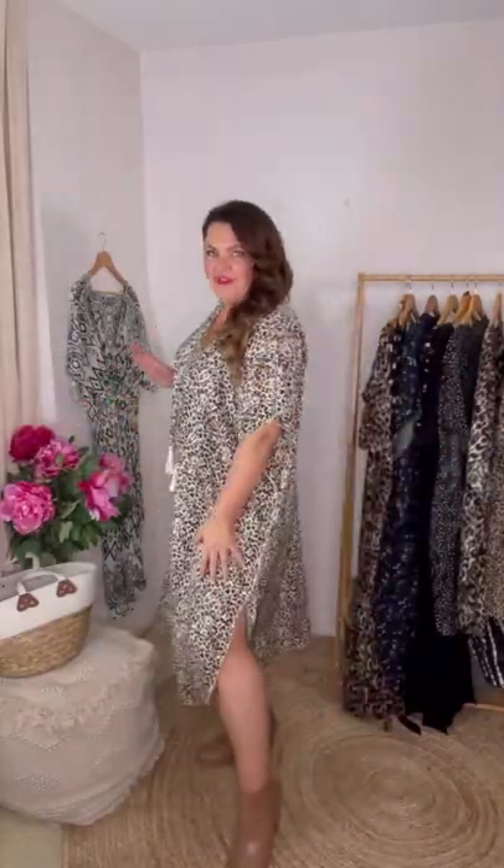So this is a long caftan dress in leopard print. I'm wearing the medium to large and there is heaps of room. This size would fit a 16 or 18 really comfortably.